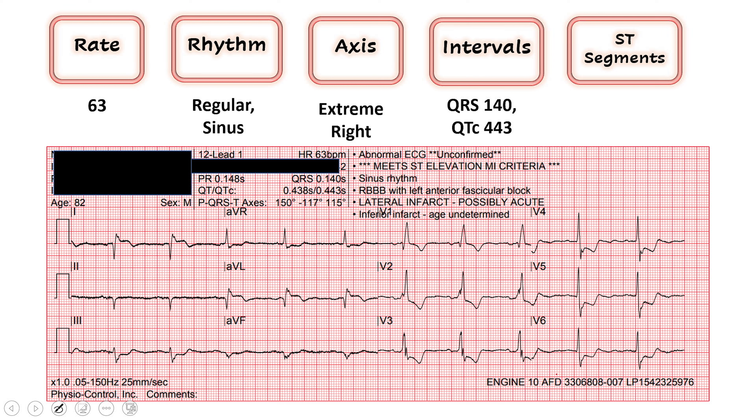Then we get to our ST segments — this is where we'll do our learning points today. Reading left to right, leads 2, 3, and AVF are our inferior leads. I'm looking for T wave inversions, ST depressions, or ST elevations. What I see here is basically a big Q wave. We know this guy has had heart attacks before, so I'm wondering if that's related to previous problems. I'm worried he's had an old inferior infarction, but I'm also seeing some ST depression in lead 3 — something's not quite right here.